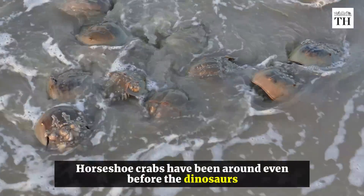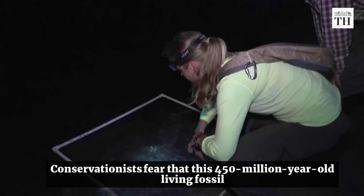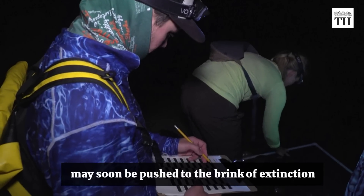Horseshoe crabs have been around even before the dinosaurs. However, conservationists fear that this 450 million year old living fossil may soon be pushed to the brink of extinction.